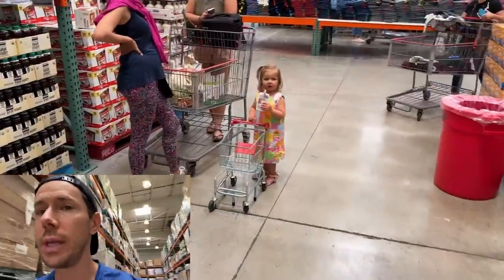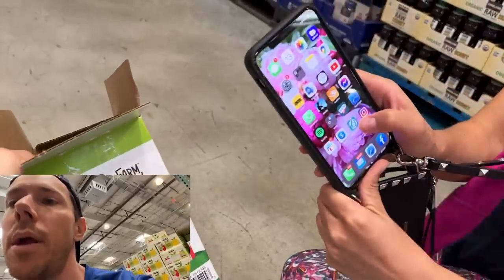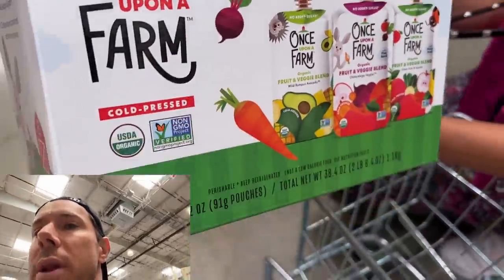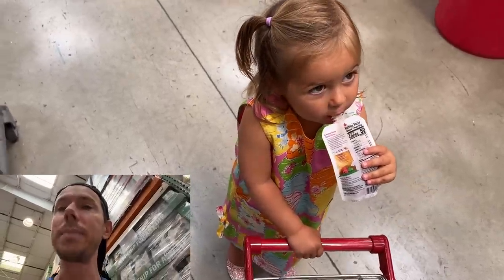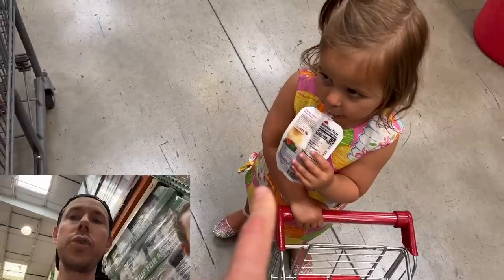The one Rose is crushing right now is from the refrigerated case. Once Upon a Farm — if you scan this with the Bobby approved app, it comes up Bobby approved. What's so lovely about these is that Once Upon a Farm is cold pressed, whereas the shelf-stable ones are pasteurized with ultra high temperature, which destroys some of the nutrients. These are cold pressed, organic, with no ascorbic acid or lemon juice concentrate as a preservative — really nutrient dense. I love the addition of hemp and flax seeds. The price is right. Totally Rose approved, totally Bobby approved.